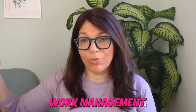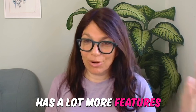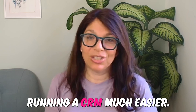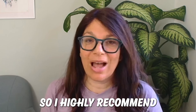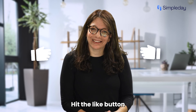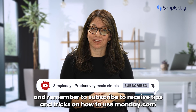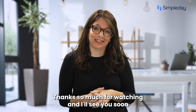If you need a CRM, you can go with work management or you can go with Monday CRM. Monday CRM has a lot more features that make running a CRM much easier, and I believe Monday is going to continue adding to these features, so I highly recommend checking out the CRM. Hit the like button if you enjoyed this video and subscribe to receive tips and tricks on how to use Monday.com. Thanks so much for watching and I'll see you soon.